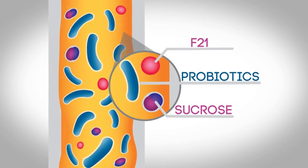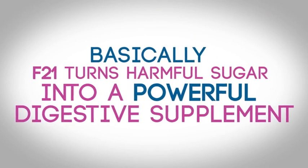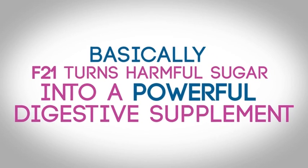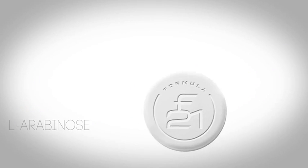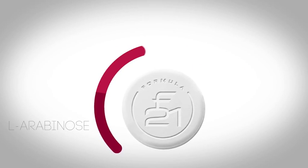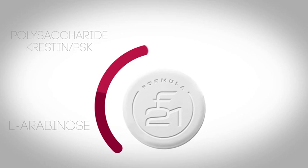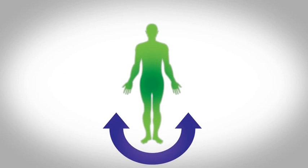The unbroken sucrose becomes a prebiotic to help feed beneficial probiotics. Basically, F21 turns harmful sugar into a powerful digestive supplement. L-arabinose works best with other natural ingredients in F21, such as polysaccharide crestin, an extremely powerful antioxidant that helps balance the body and boost the immune system.